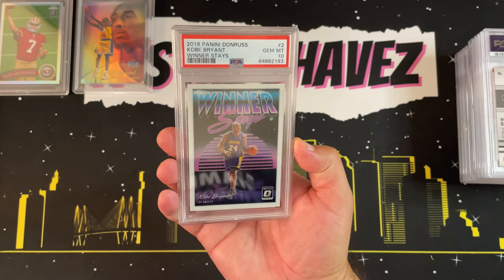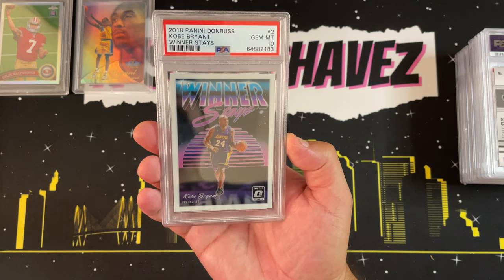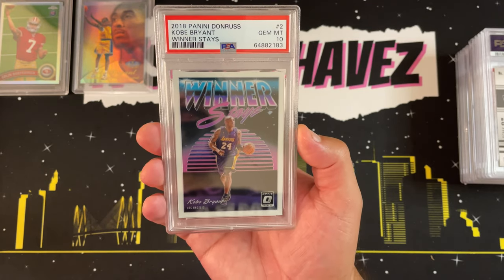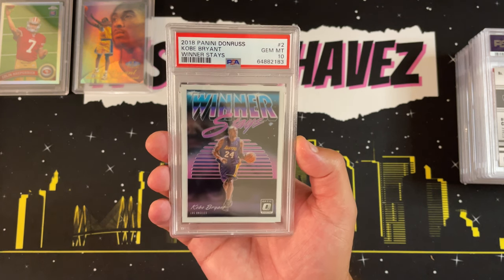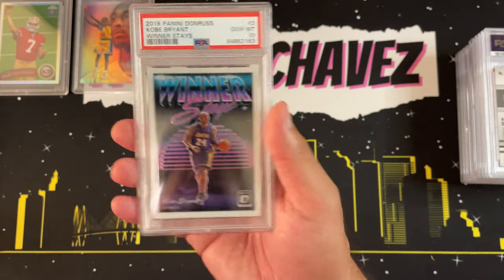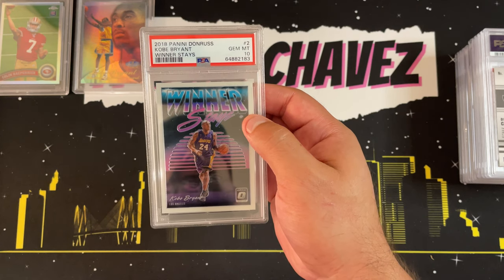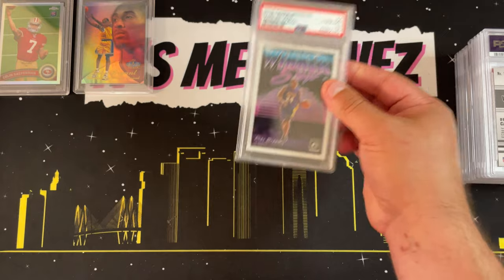Card number three — first PSA 10! It is a 2018 Panini Donruss Kobe Bryant Winner Stays, gem mint 10. I was surprised at how good it looked when I pulled this from a 2018 box of Optic — I was chasing Luka but found this instead. The centering, borders, and corners looked great front and back. That purple and black color combo looks so good. Very happy — my first PSA 10, and it's Kobe Bryant.